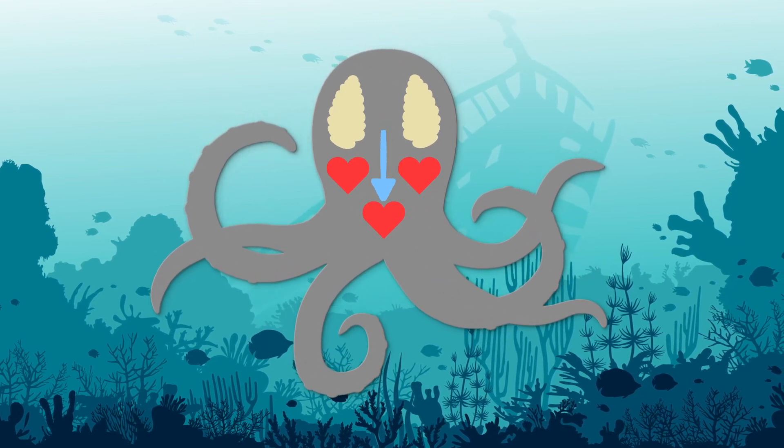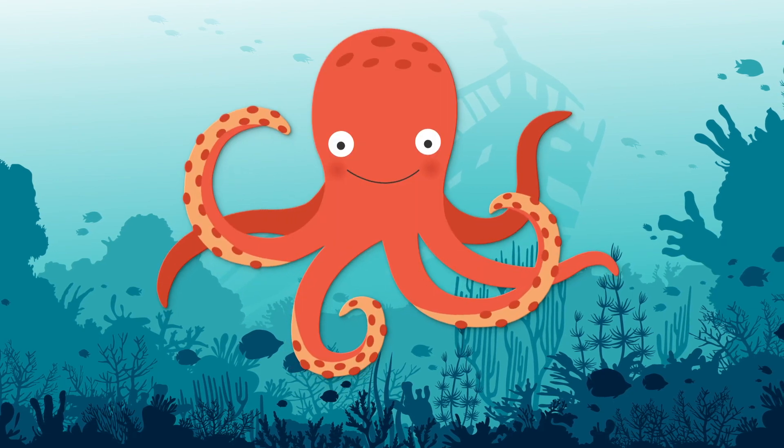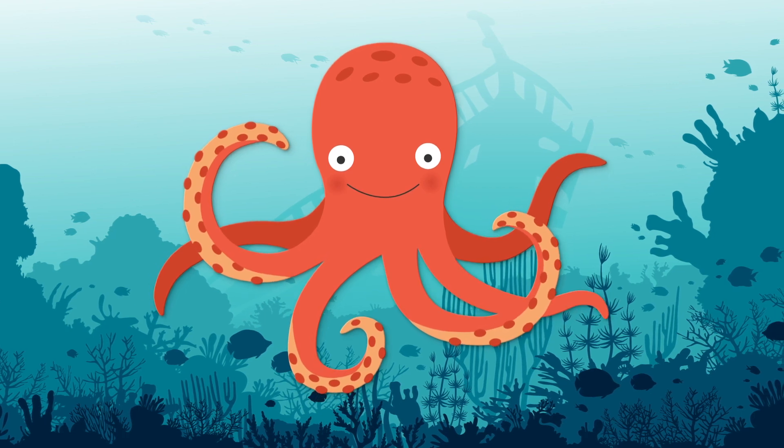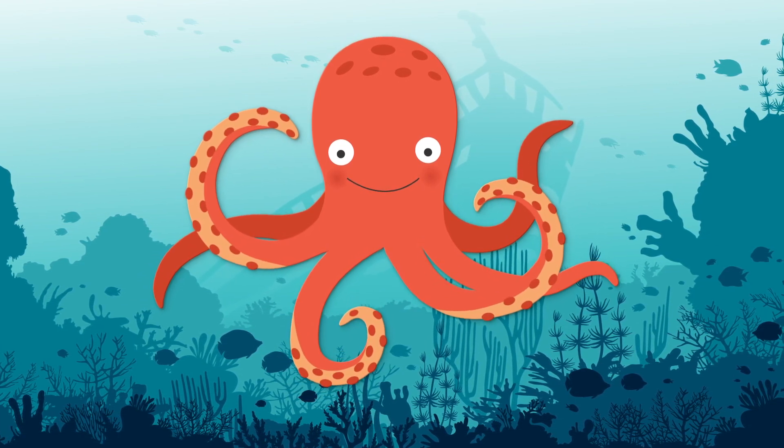They also have blue blood. Now if only someone could teach them how to love with all those hearts. Did you learn something new? Hit the like button and let me know in the comments. And if you'd like more from the channel, be sure to hit subscribe and get all the updates. Until next time, stay curious, and don't forget to have a heart.